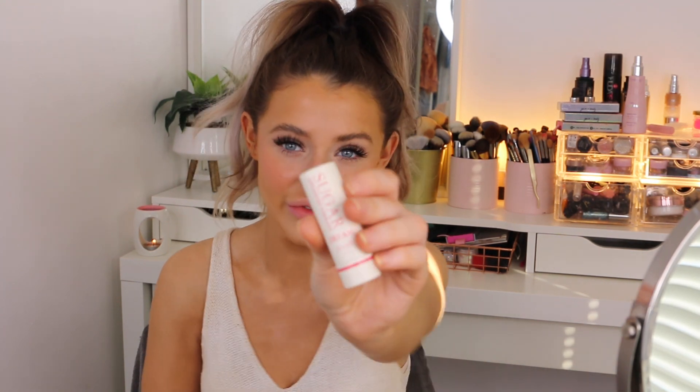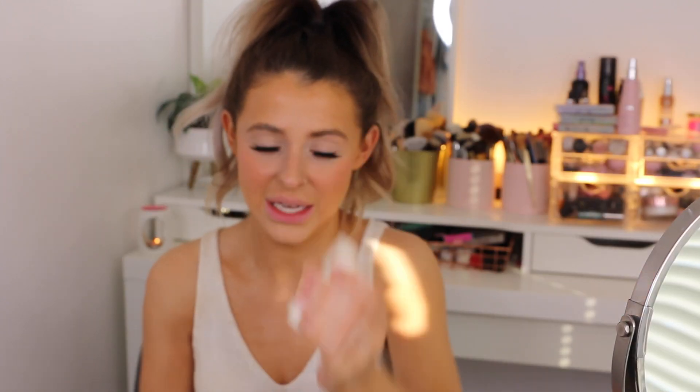For my lips I've just been using the Fresh Sugar Advanced Therapy Dream Lip Balm. I got this in Sephora in New York last summer and it's so nice - it's just like a tinted lip balm and I love the shade of pink. It's kind of melted in the heat but you just need to be careful where you apply because it does have a tint. It's so hydrating on the lips without being too oily. This one is in the shade Sheer Pink Lip Treatment.